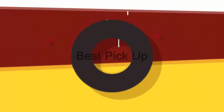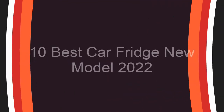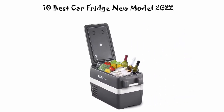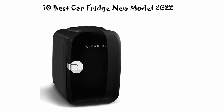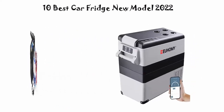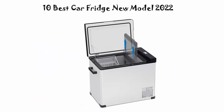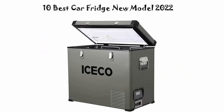Welcome to Best Pickup. Top 10 Best Car Fridge New Model 2022. We are going to check out the top 10 best car fridges. This list is based on my personal opinion and I try to list them based on their price, quality, durability, and more. If you want to see their price and find out more information, you can check out the link in the description and comment section below. Let's get started!